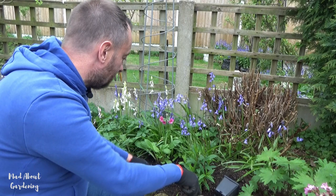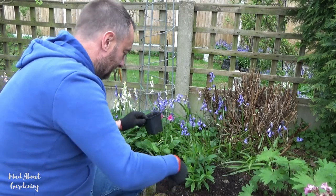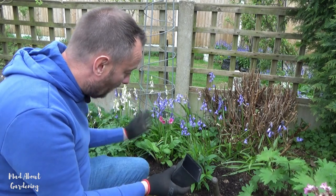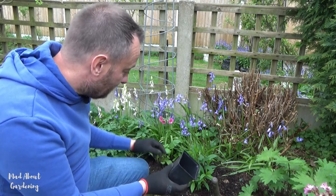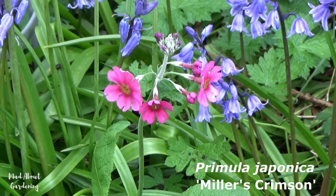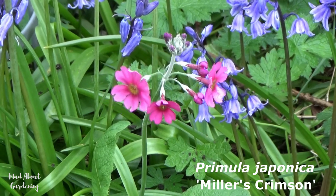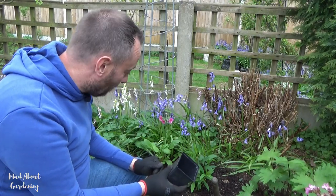And that is perfection itself — that is fantastic. For just a few pounds at the garden centre, that is a very worthwhile plant to grow and to place into the garden. I know that it looks amazing and it's just going to be fantastic, especially next year when it begins to establish and you get the full height of the plant. But that looks stunning.